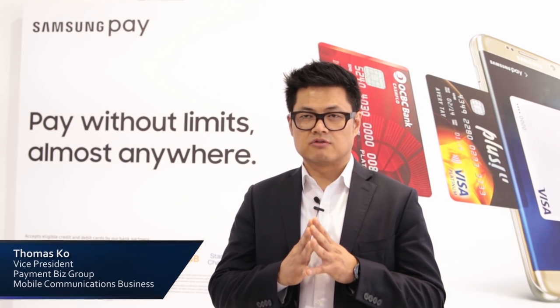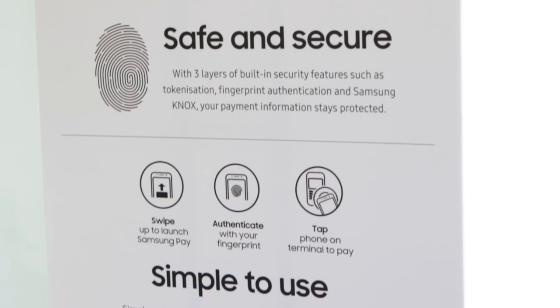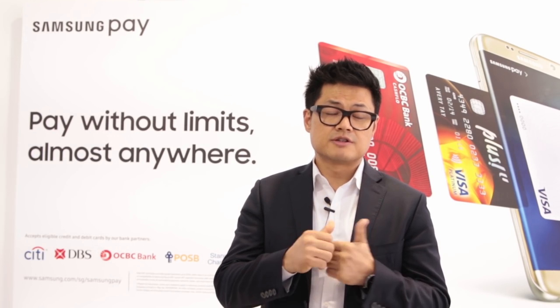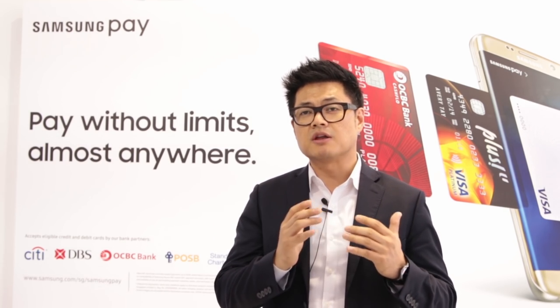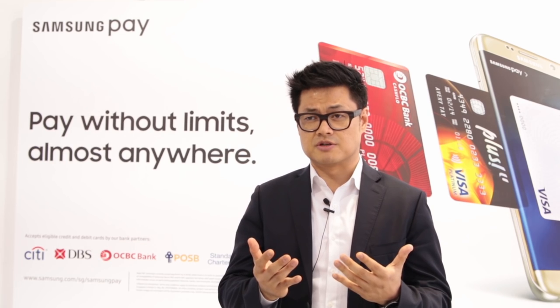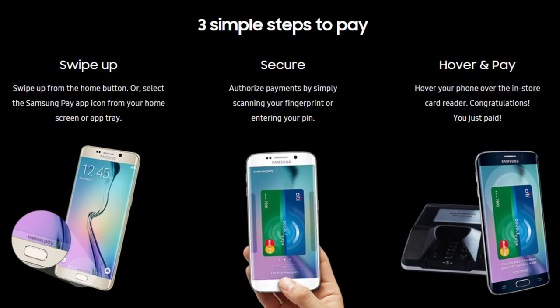Samsung Pay has three core value propositions: one is simple, second is secure, and third is virtually anywhere. For simplicity, we worked on many different tactics to make sure that it is a very convenient user experience — just swipe up from the phone, authenticate, and pay.